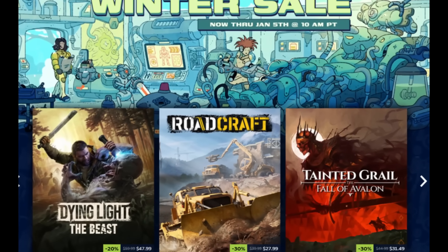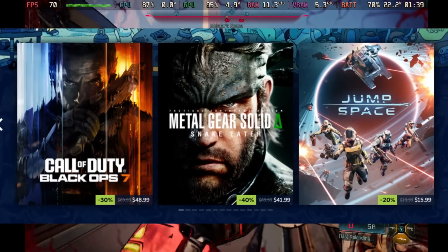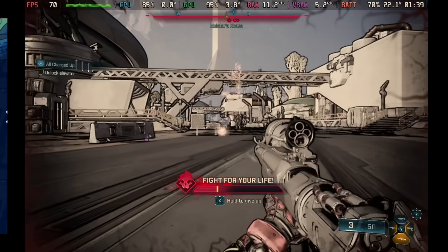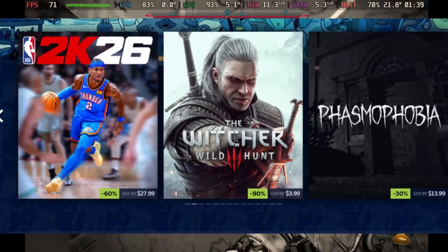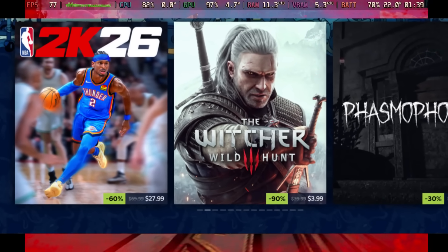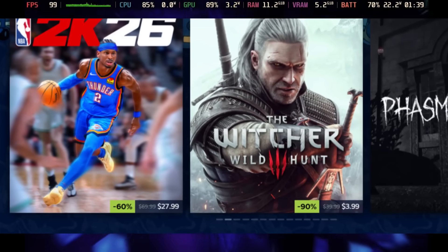Steam is having their Winter Sale and you can get a lot of incredible games at great discounts right now. You can get games like Hollow Knight: Silksong, just released, for 20% off at $16, and Red Dead Redemption 2 for $20. We're going to have a dedicated video going up soon with our best deals so far, so if you're interested make sure you stick around for that.